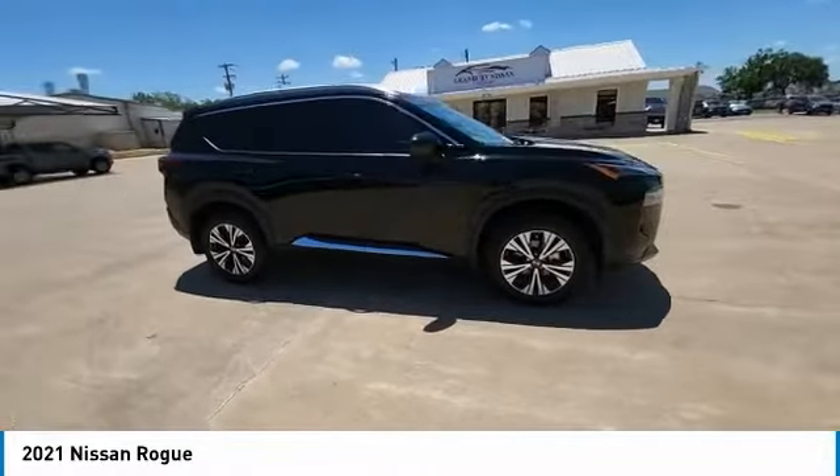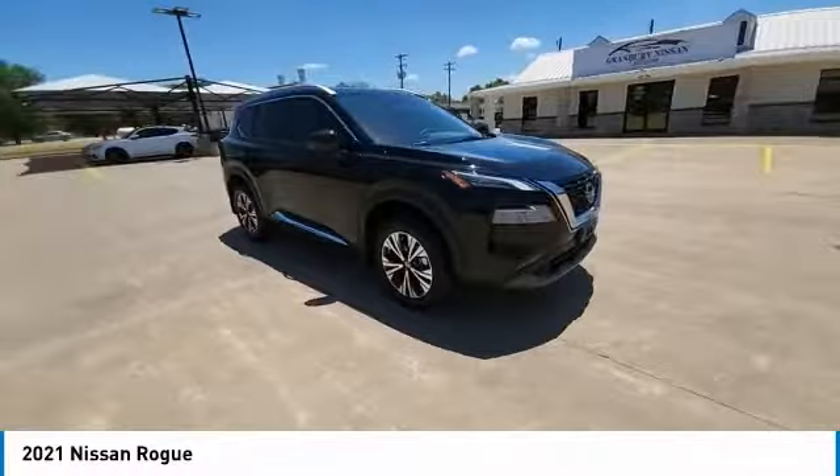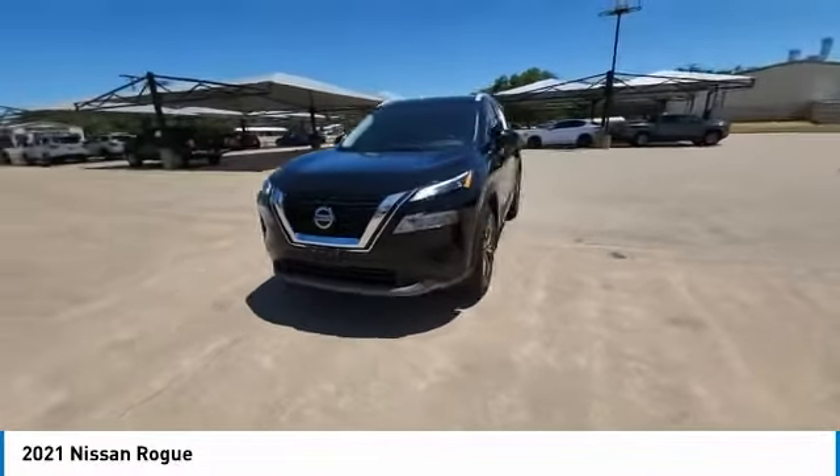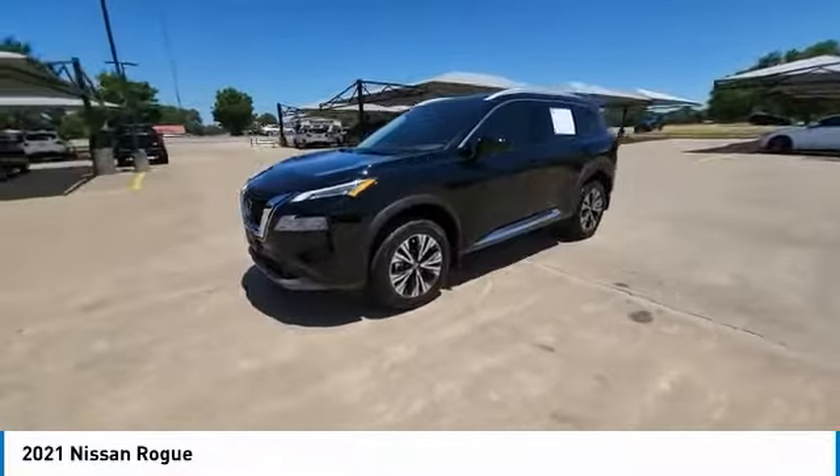With a 5-star side impact safety rating and confident handling, the Rogue is more than you expect and everything you deserve. This vehicle has less than 4,000 miles.